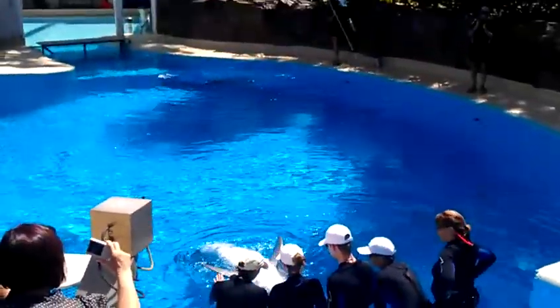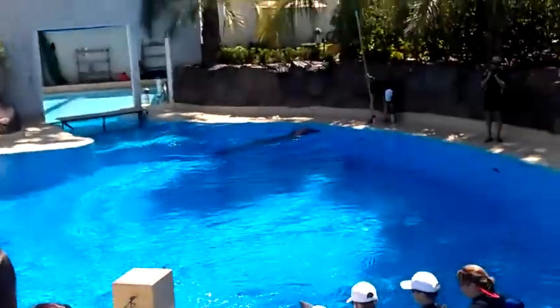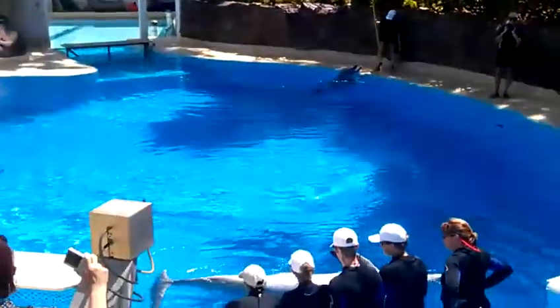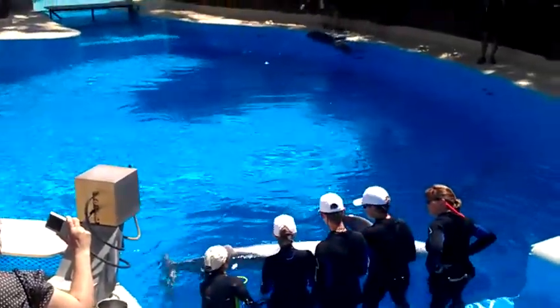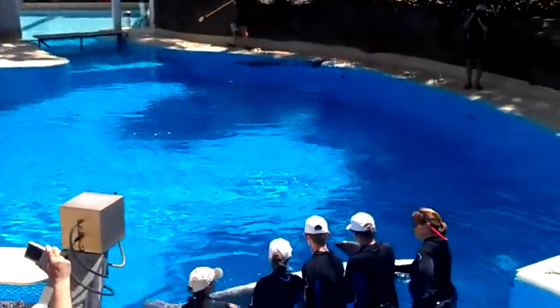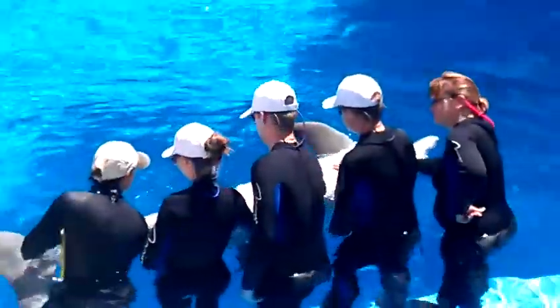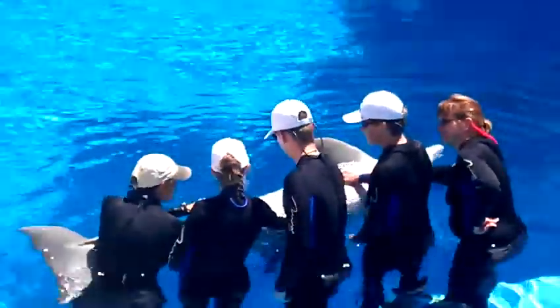If you'd like to interact with a dolphin but you do not have the entire game to spin, you do have what is called a VIP tour. A VIP tour is a one hour guided tour around the facility. You'll go behind the scenes here at our facility and learn about what we do here.